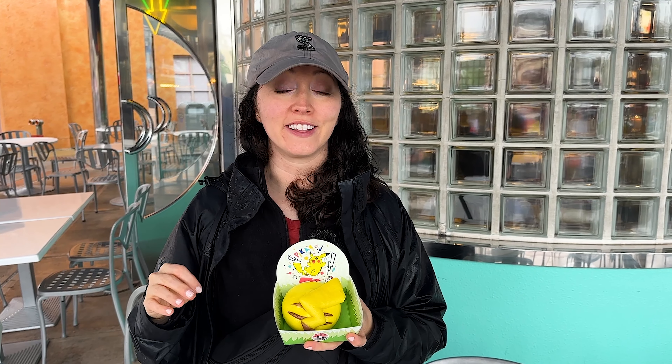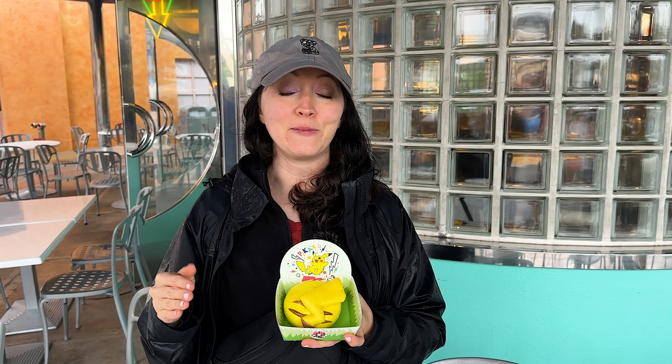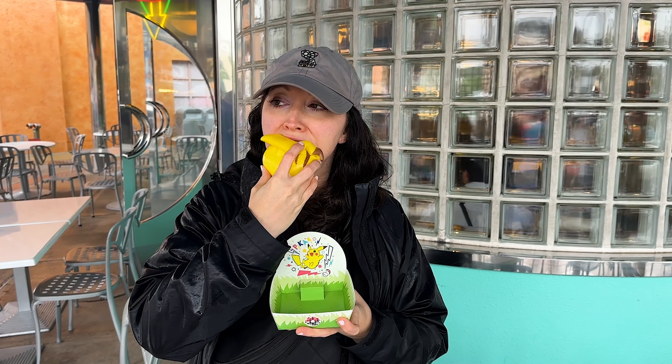We just got the Pikachu bun and that was easily the shortest line we've seen - it's been very long some of the times we walked by. I waited like two minutes. They have the Pikachu bun, they also have a churro and a sipper. It's good - it has like pizza sauce and sausage inside. Pretty good!